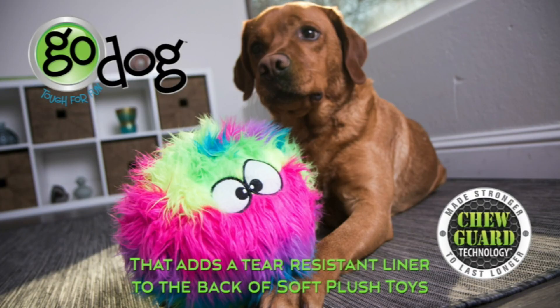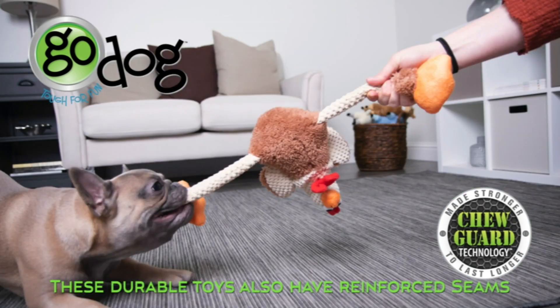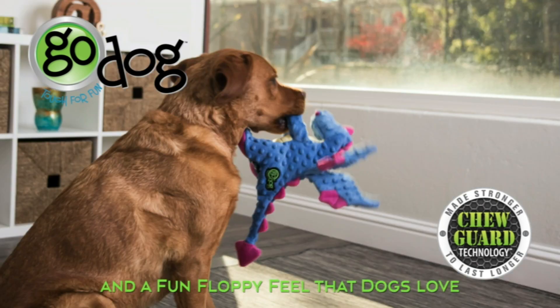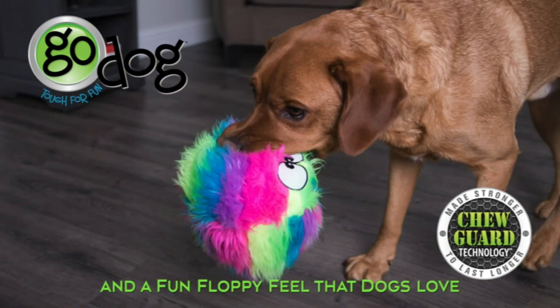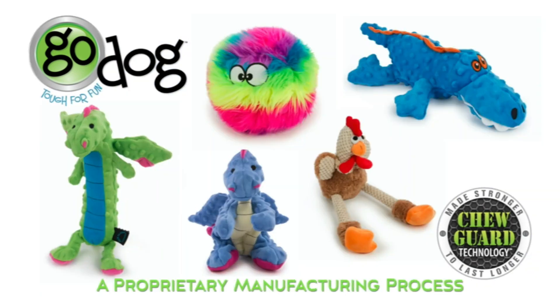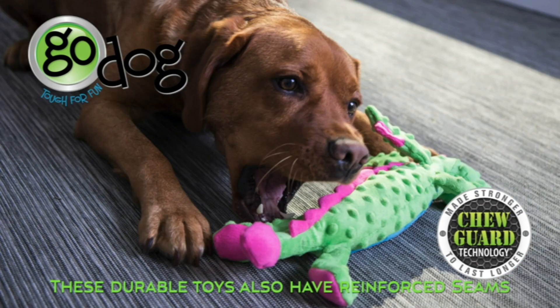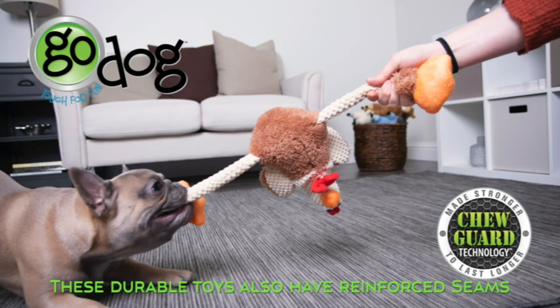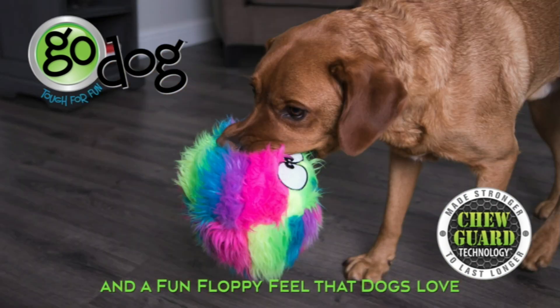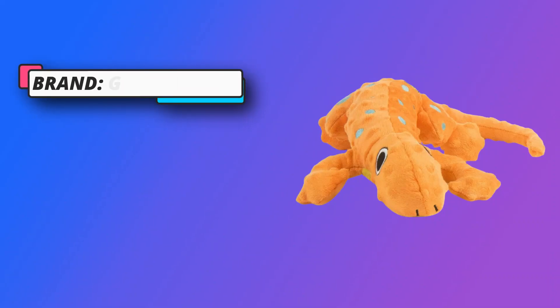Soft and Durable: GoDog Amphibians are cute and cuddly squeaky toys made with soft plush that dogs love to play and cuddle with, featuring reinforced seams and chew-resistant lining for fun, long-lasting solo and interactive play. The dog toy is designed with a built-in squeaker to entice and excite your pup, satisfying their hunting instincts and chewing behavior to keep their interest during play. The immediate auditory feedback of the amphibians' plush toys excites dogs and encourages play.